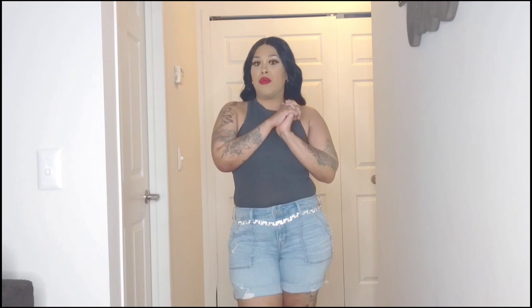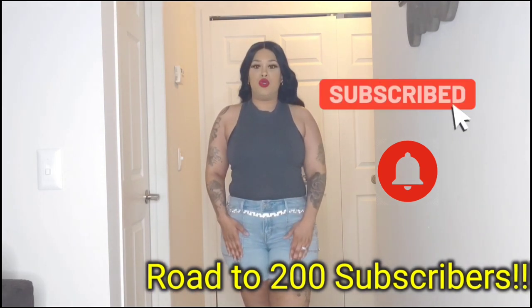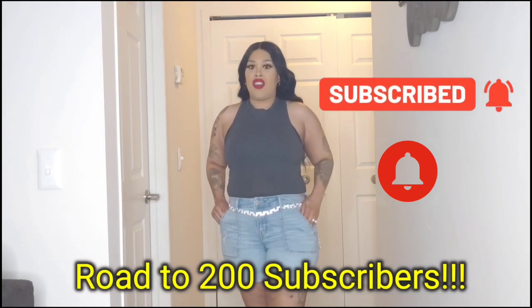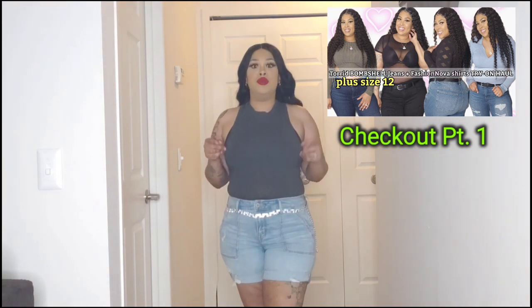So these are another edition of torrid part two plus size jeans. I told you ladies I was going to come back with a part two video and this is it. These are the shorts I bought - I bought one pair of shorts and I'm loving them. I paired the shorts up with a Fashion Nova shirt. This is going to be another Fashion Nova shirt slash torrid plus size jeans part two.